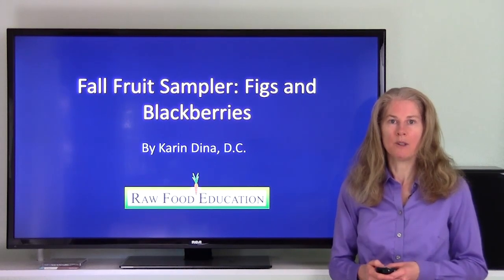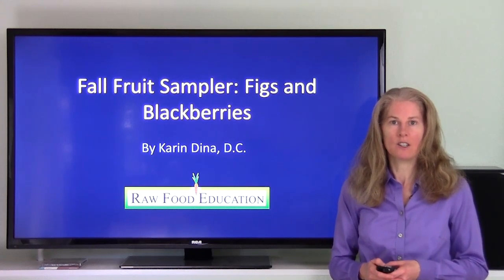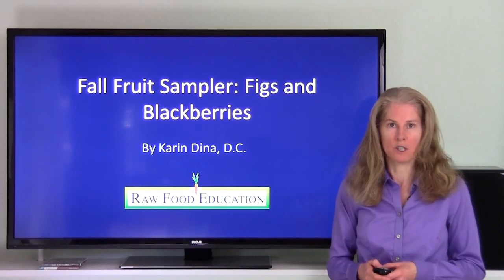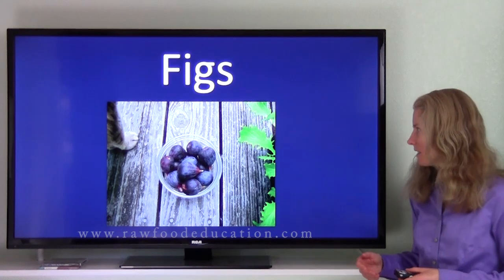Now, oftentimes people in the raw food community ask me if certain fruits are a good source of minerals. So let's take a look at the mineral content of these two popular fruits. To get started, let's take a look at figs.